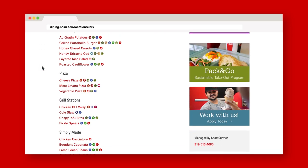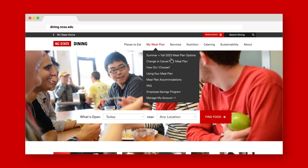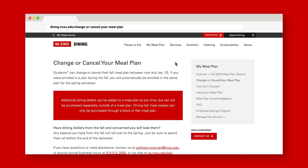Your meal plan will appear on your cashier's office bill in July for the fall semester and November for the spring semester. If you need to change your meal plan selection, do so before the published deadlines for the fall and spring.